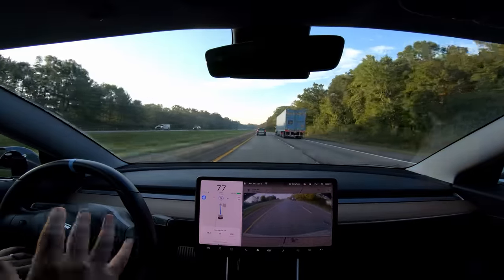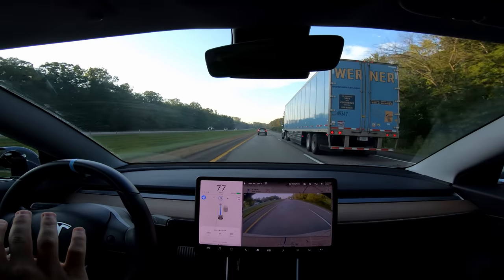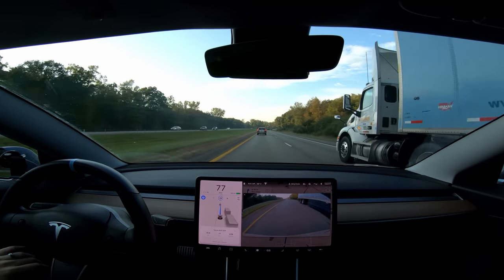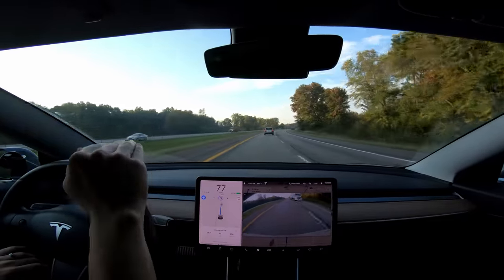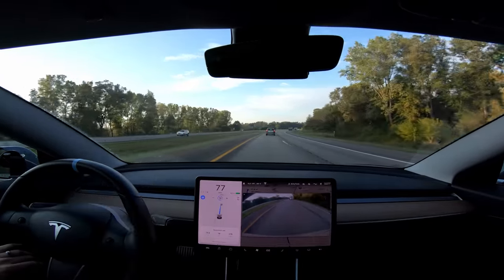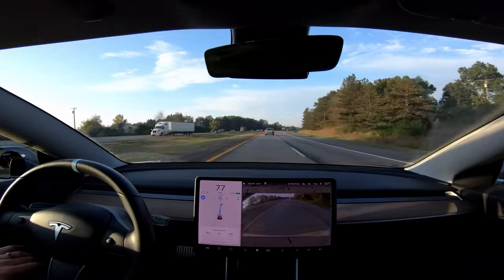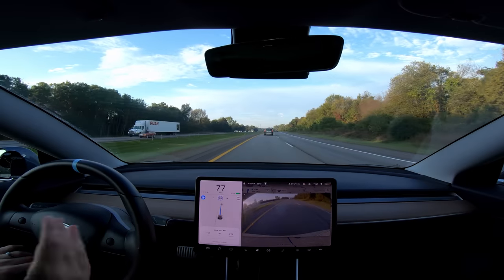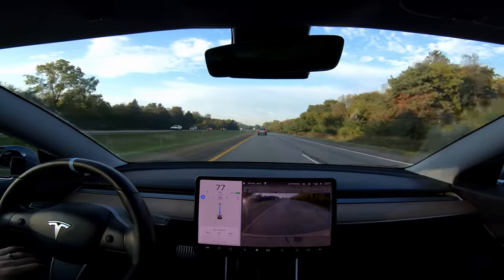The car is now supposed to be able to dynamically move within the lane to get you farther away from semis. I've had it happen a few times — let's see if it happens here. I'm not noticing it too much but we're not all that close to that semi so it doesn't feel necessary. But yesterday on my way home the car came up to a semi and very obviously moved over to the left part of the lane to get away from it, then moved back to center after we passed. It was really natural, very human-like — that was a complaint I had before, being so centered in the lane near huge trucks.